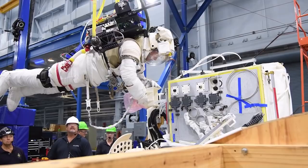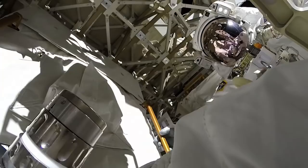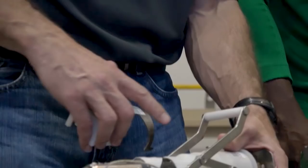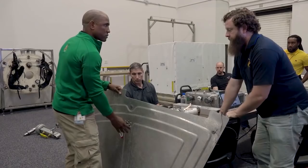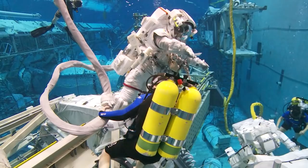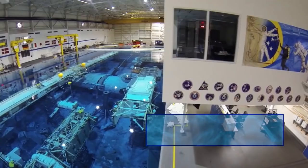Space is an extreme environment that presents many hazards. If we're going to go outside the safety of the ISS, we have to be prepared — that's why EVAs are designed with safety as the utmost priority. We astronauts spend a lot of time in the classroom learning about the hardware we'll be using and the specific parts of the space station we'll be working on. Then we get to spend a lot of time training in NASA's giant pool called the Neutral Buoyancy Lab, or NBL.